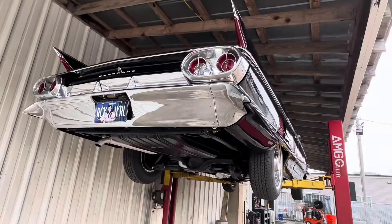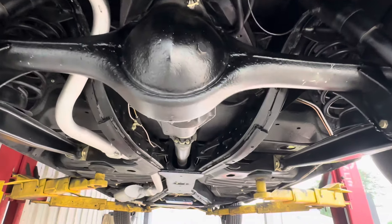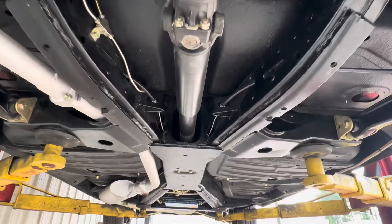Step back and take a look. Triple black car. They say everything's better in black when it comes to Cadillac — that's what they say. So if that's true, you guys are really scoring with this one here.